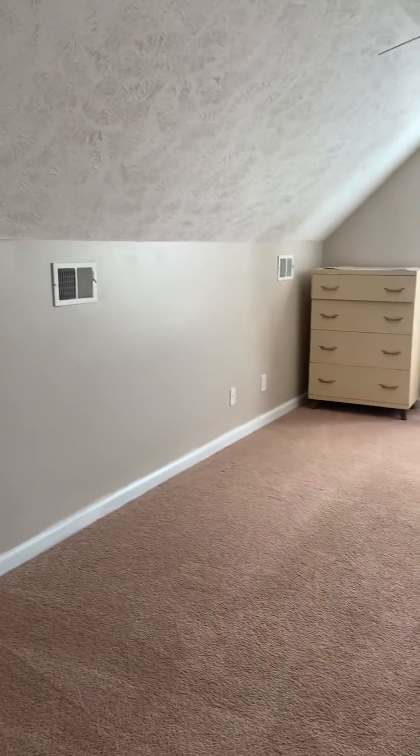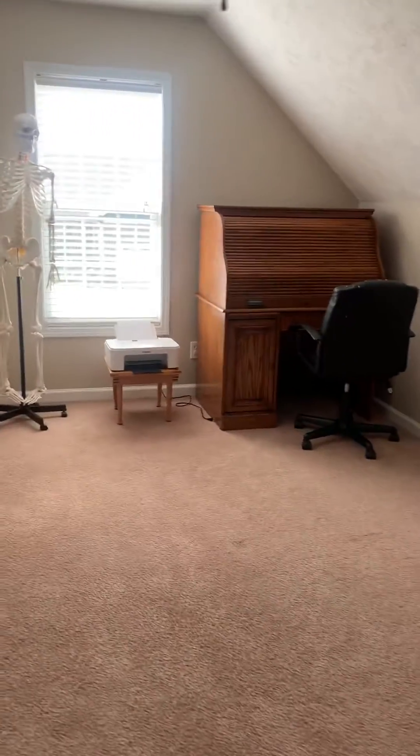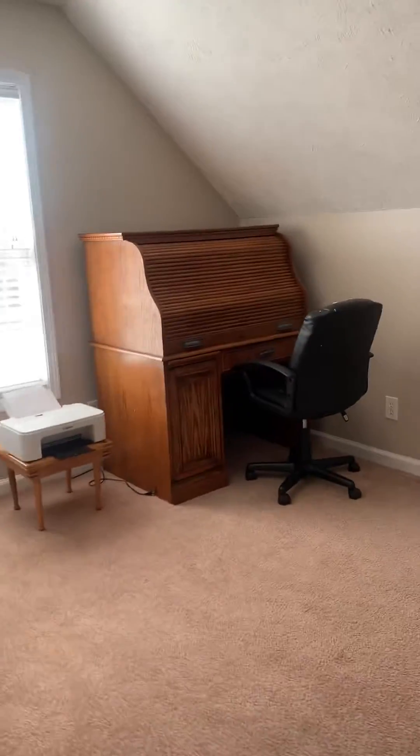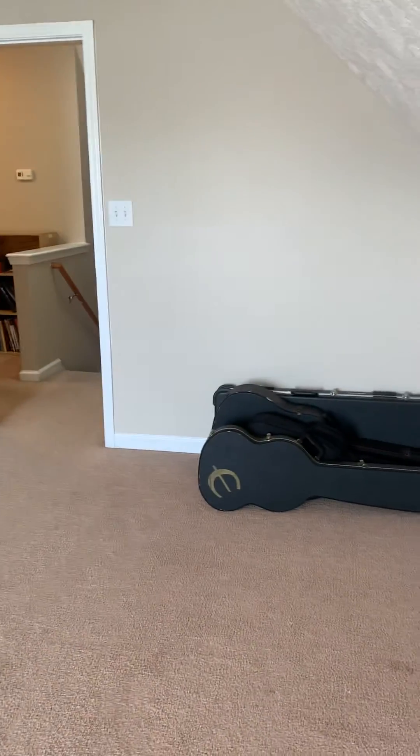This is the bonus room. The condition in here is probably the best that I see in the house — they probably use it the least. It does have a fan in here.